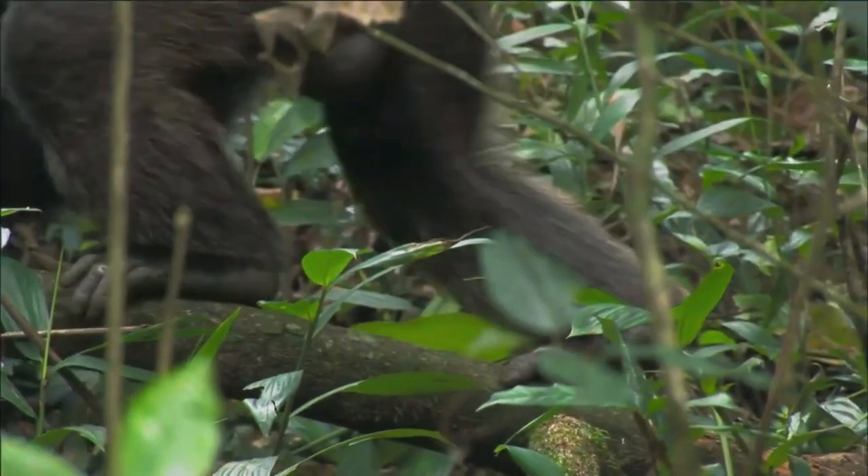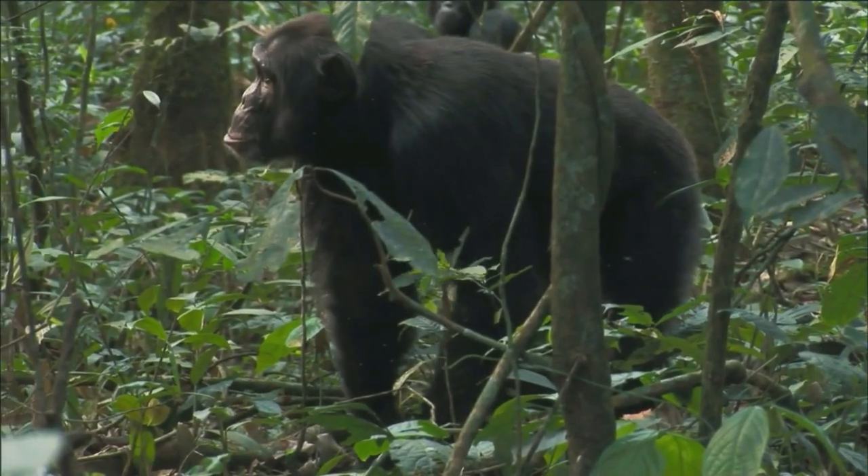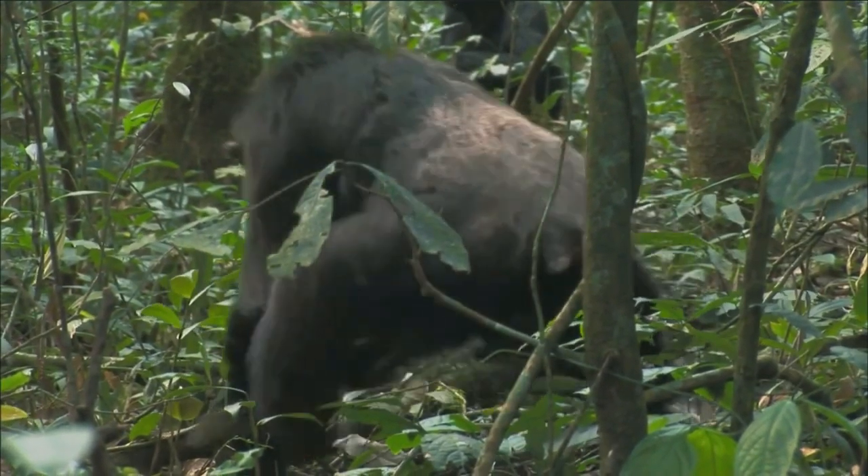A prominent feature of the structure of their paws is the thumb, which is located at a distance from the rest and allows the monkey to deftly handle small objects.